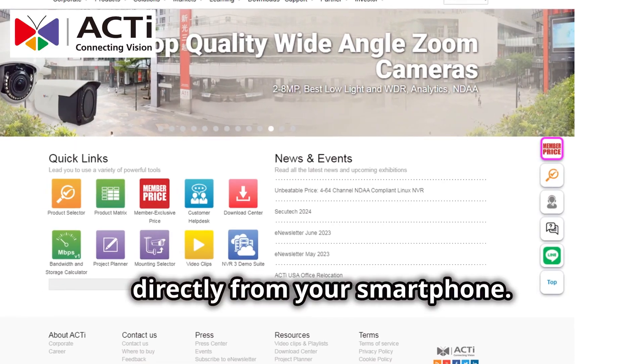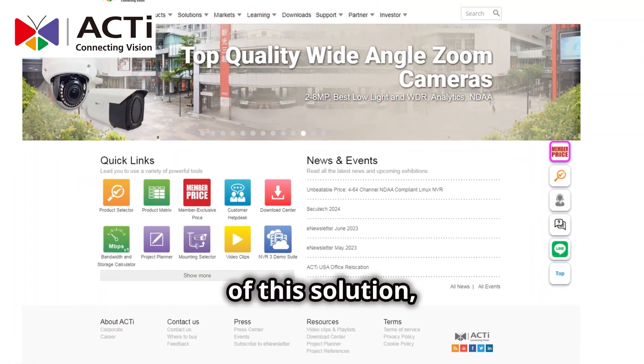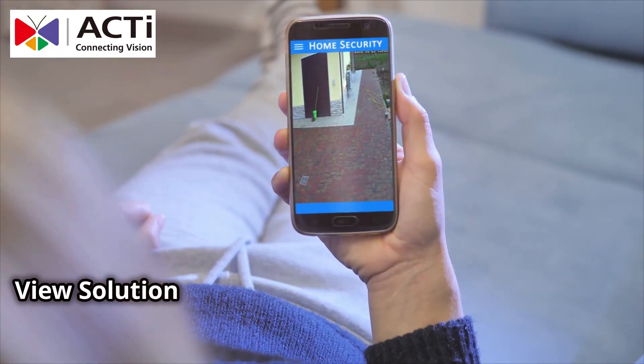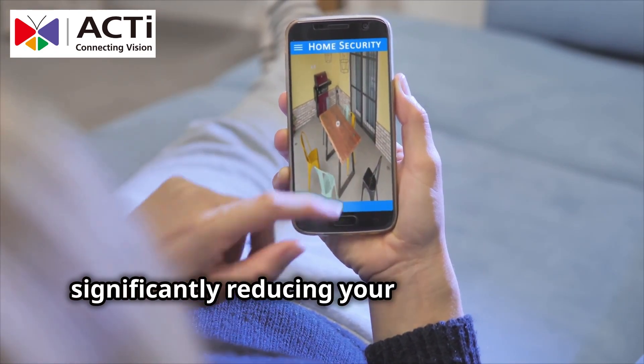Let's uncover the three major advantages of this solution — especially the third one, which you won't want to miss. First, ACTi's Camera and Mobile Client Live View Solution removes the need for NVR hardware, significantly reducing your security costs.